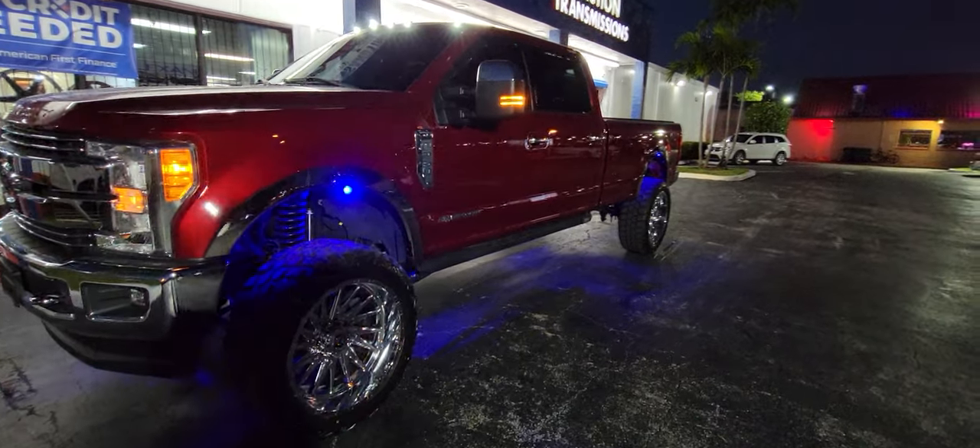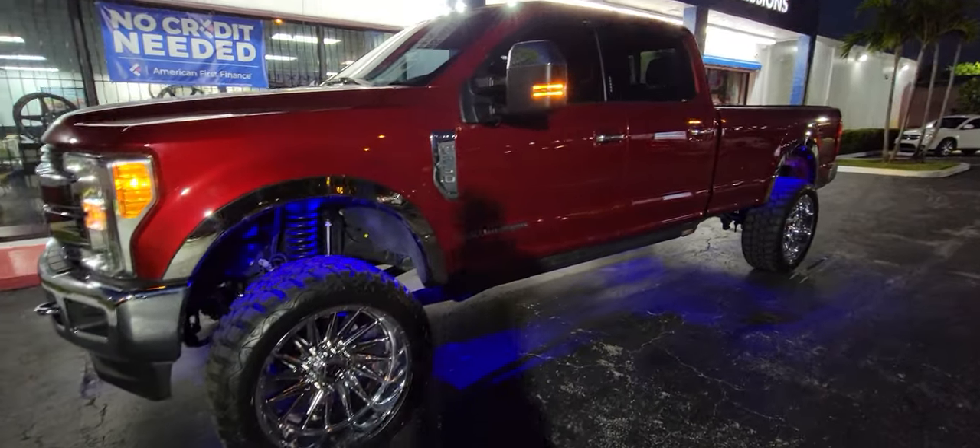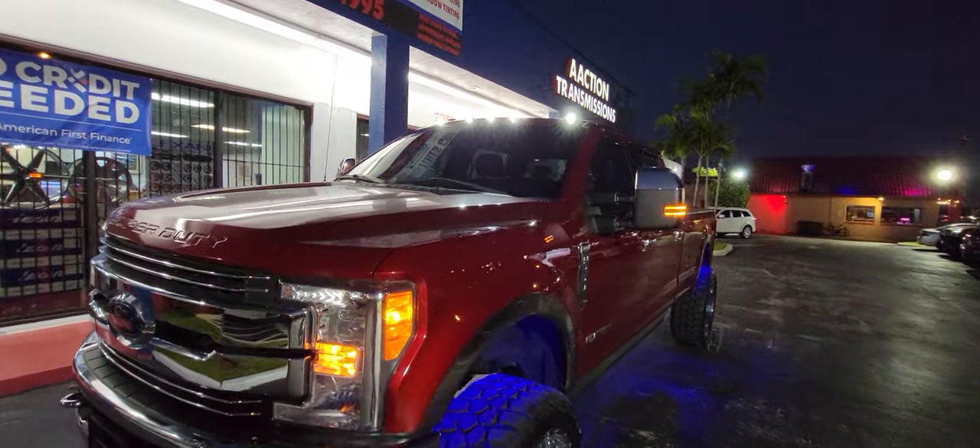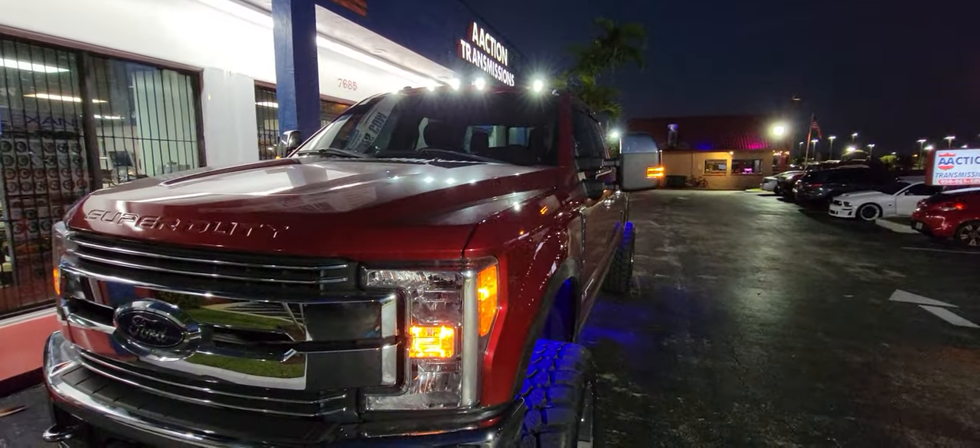Installed the rock lights, installed the power steps, and also installed the Recon cab lights there on the top.